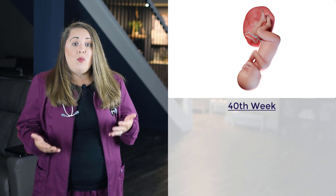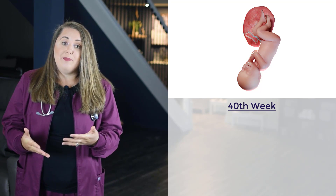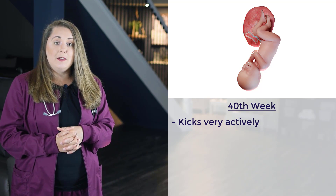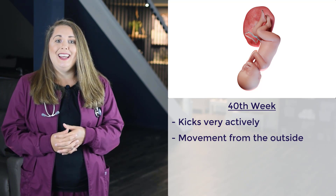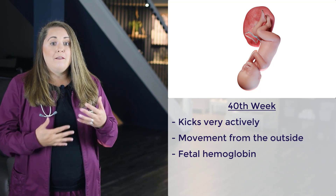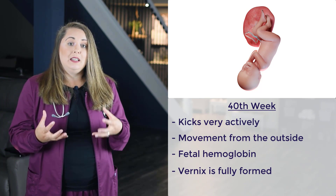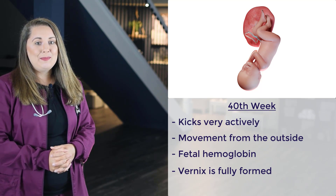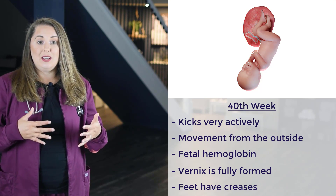The last milestone is the 40th week of gestation. The fetus now kicks very actively and hard enough to cause discomfort to the mother — you can even see the baby's movements from the outside. The fetal hemoglobin is being converted to adult hemoglobin, and the vernix — that thick, white, protective skin covering — is now fully formed. The fingernails extend to the fingertips, and the soles of the feet now have two creases covering at least two-thirds of the surface.